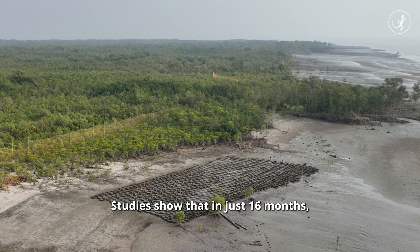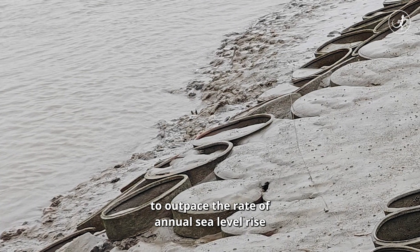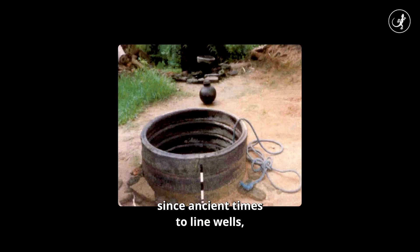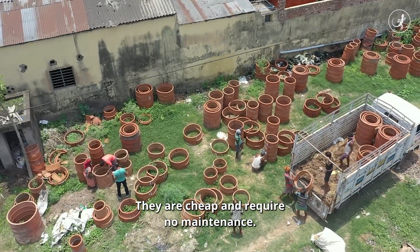Studies show that in just 16 months, the rings collected enough silt to outpace the rate of annual sea level rise by 2-3 times. Such rings have been used since ancient times to line wells and can be sourced locally. They are cheap and require no maintenance.